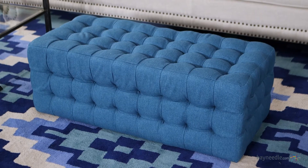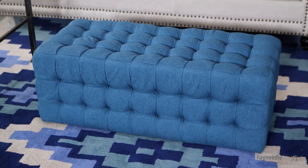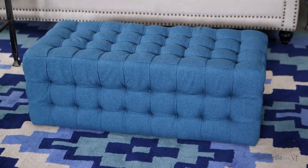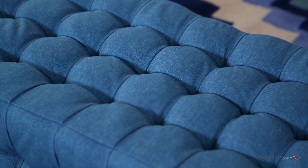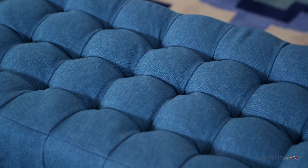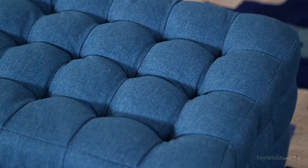This modern rectangle ottoman is first built with a durable wooden frame then covered in a 100% polyester fabric upholstery. The entire piece is button tufted, making it a perfect ottoman or an extra seating coffee table, and the rich teal adds a splash of color, a nice accent to any setting.